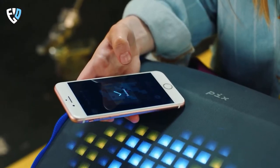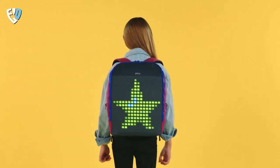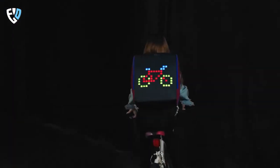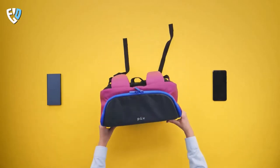As you plug in the power bank to the LED Pix backpack, it lights up and puts on a pixel show for you. Whether you're a student, a working professional, or just someone who likes to be active, the Pix backpack is a great choice. So if you're looking for a backpack that is both fun and functional, the Pix backpack is the perfect option for you.